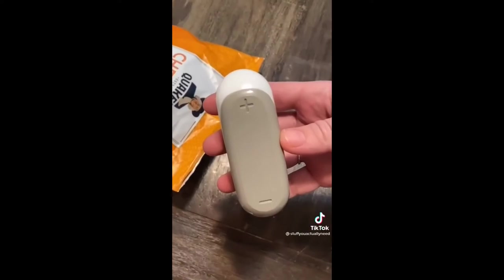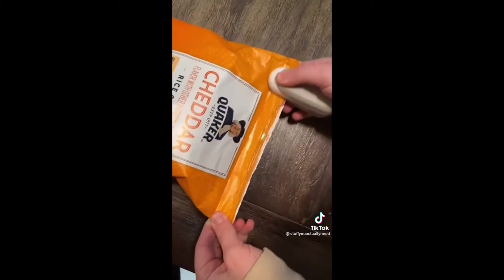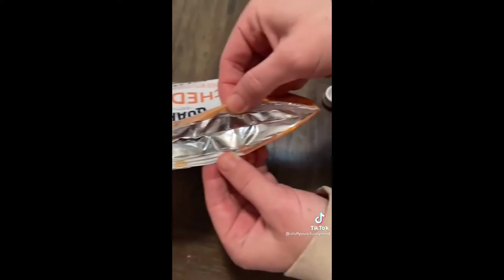This is my bag resealer I found online and this thing blows my mind. You just take the positive end of it, put it on the bag, press down and run it across and then the bag is sealed. We've used this on bags of vegetables, frozen items like tater tots, and bags of cereal that we opened up way too hard.